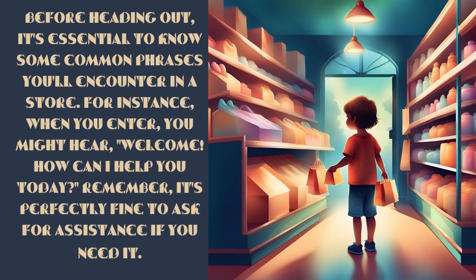Before heading out, it's essential to know some common phrases you'll encounter in a store. For instance, when you enter, you might hear: 'Welcome. How can I help you today?' Remember, it's perfectly fine to ask for assistance if you need it.